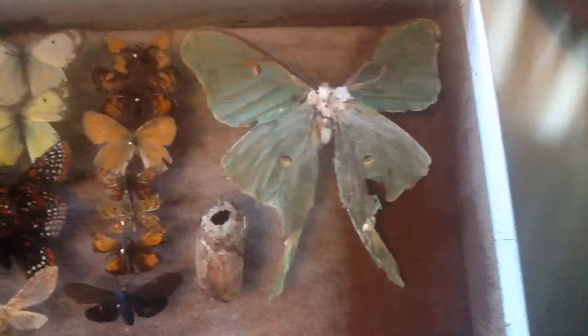Kind of looks like it. Then I have my Luna Moth cocoon. Here I have my Luna Moth — I made a video on that earlier, maybe a week ago. I was just so happy that I found a Luna Moth, because I've been looking for one for like six years now.